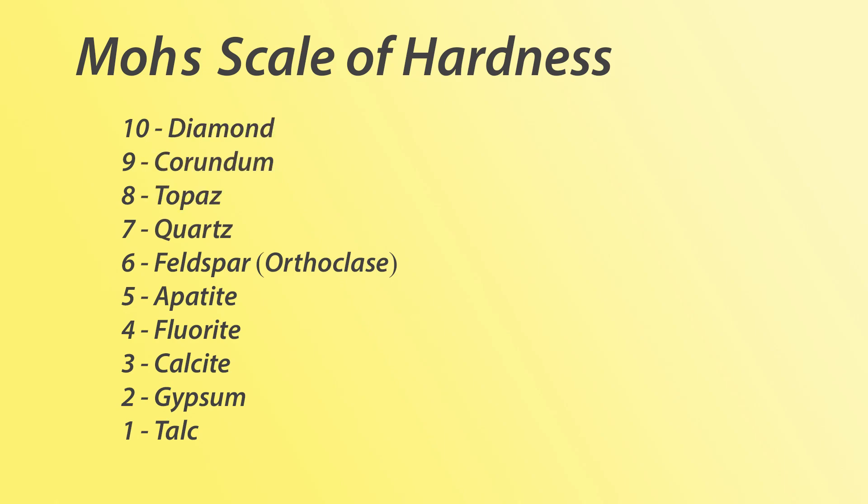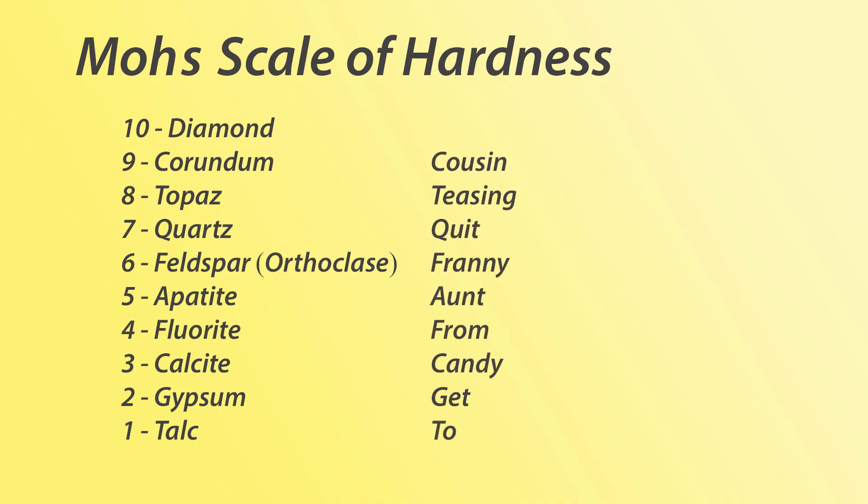To remember the order of the scale once you get the names of the minerals down, just remember: to get candy from Aunt Franny, quit teasing cousin Danny.